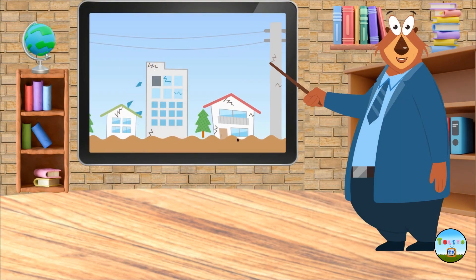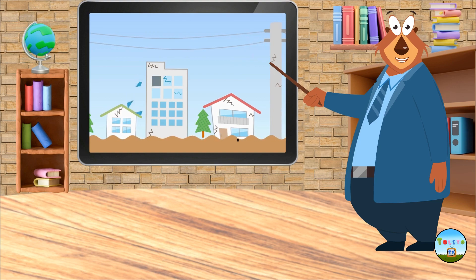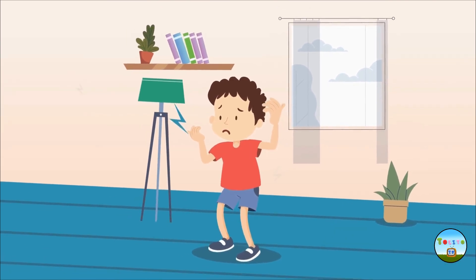To put it simply, it is a phenomenon in which the earth shakes violently and can cause damage to buildings and cause us injuries. The scariest thing about an earthquake is that it can happen anywhere, anytime, without any warning.